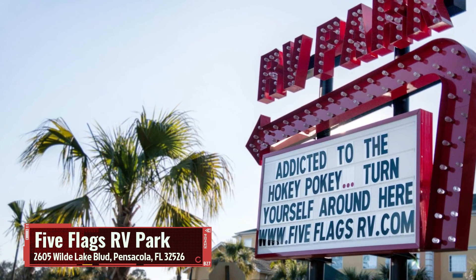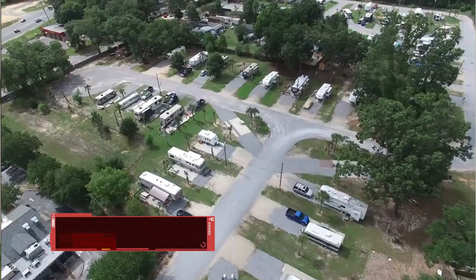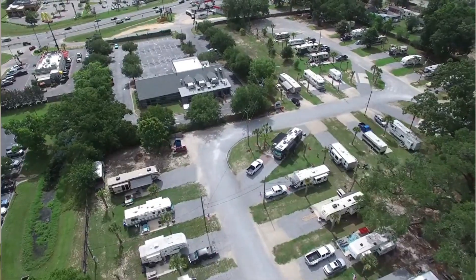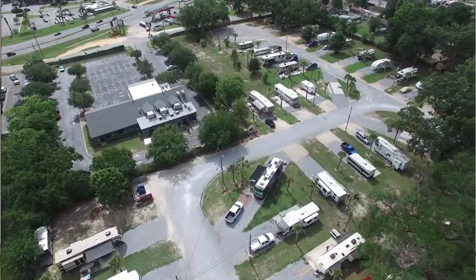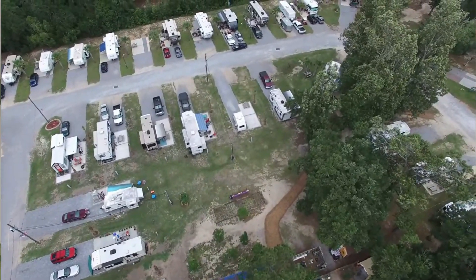None of these are in any particular order, but I'm going to give you six. The first one is Five Flags RV Resort, up off Pine Forest and I-10. It's a super eclectic spot — really cool art, awesome staff, they take big rigs, pet friendly, and a perfect location right off the freeway. Check out Five Flags RV Resort.